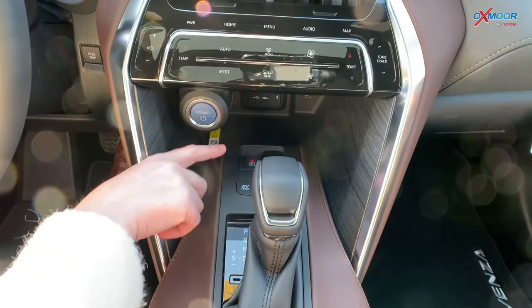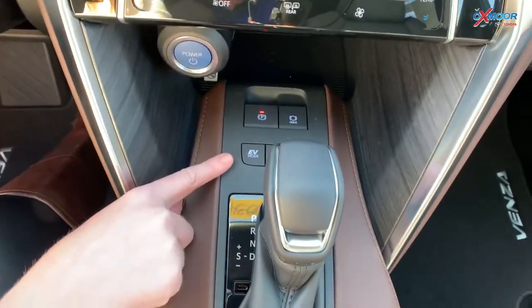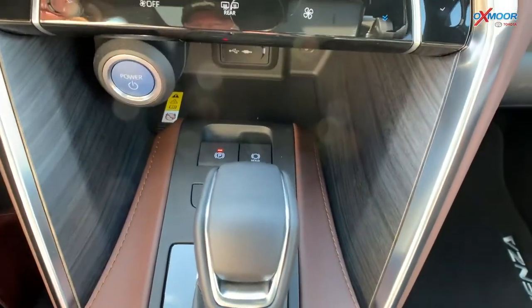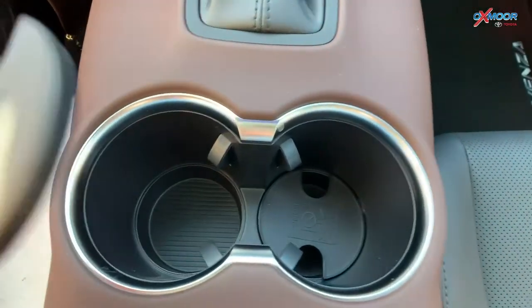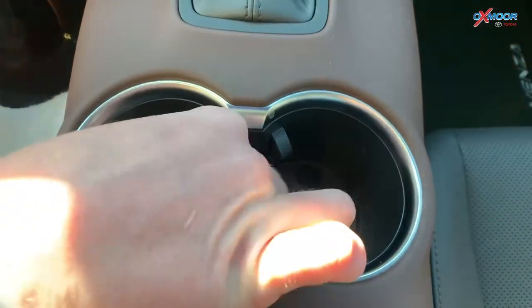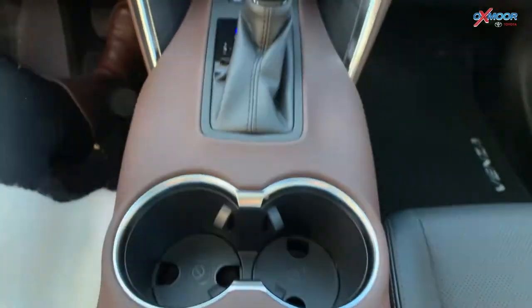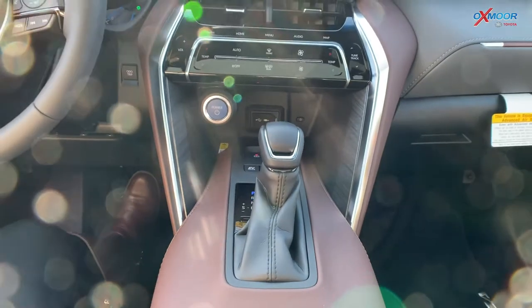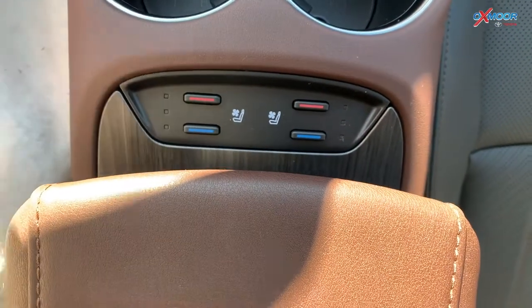Moving down, you are going to have your different driving modes right up here. You have your push button start. For the cup holders — this is just a little thing — but it has these little removable inserts, which makes it a little bit easier if you do drip anything. Those are a nice touch.